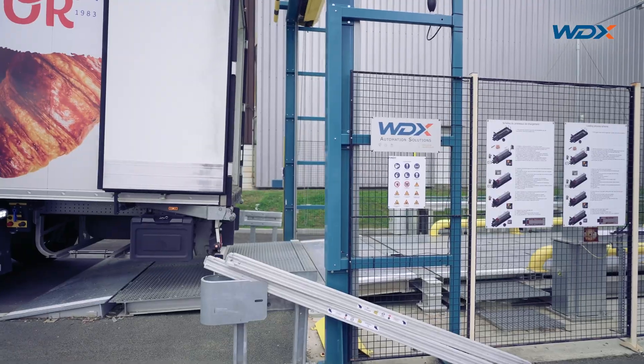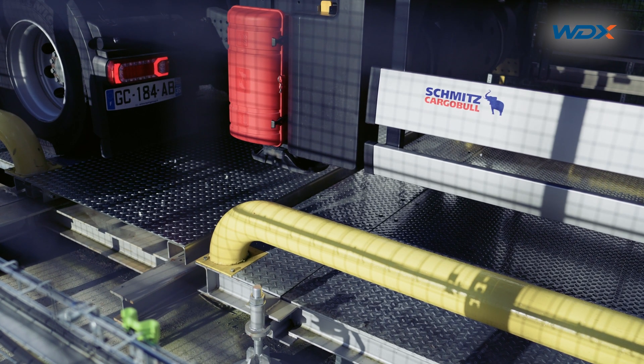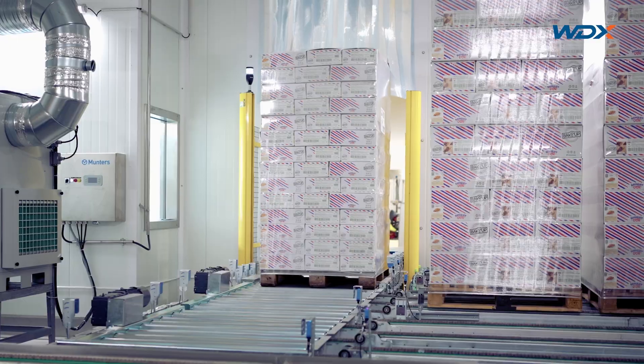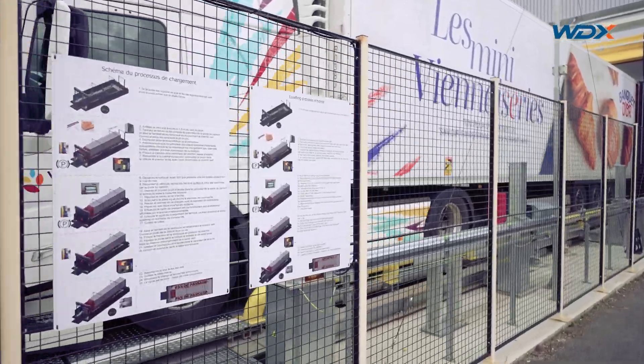Importantly, there is no need to modify the truck trailers. The Q-loader is a complete system. The integration of technological solutions produced by WDX allows for full automation of the receiving and shipping process of goods.